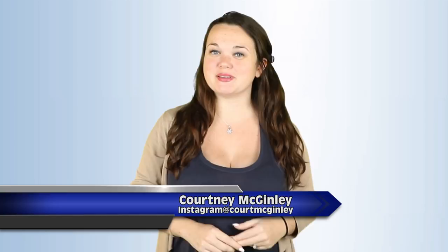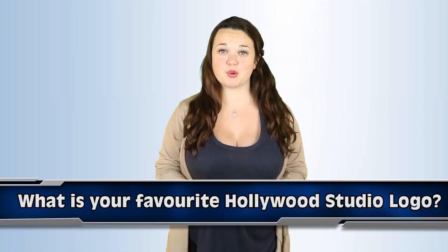Hey YouTube, I'm Court McGinley and welcome back to the Most Amazing Top 5. Before we get started on our list I want to know: what's your favorite Hollywood studio logo? Let me know your answers down in the comments. Also don't forget to subscribe to our amazing channel and give this video a big thumbs up. Alright, let's get started on our list of the top 5 stories behind Hollywood studio logos.